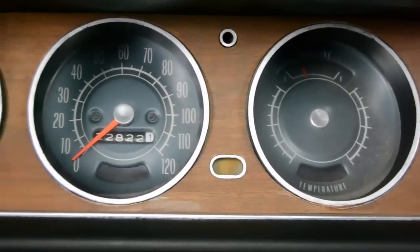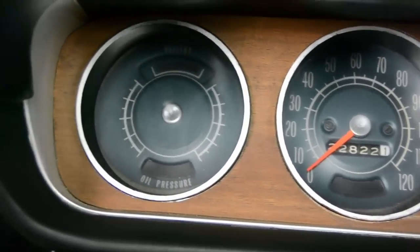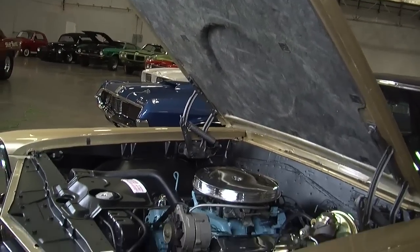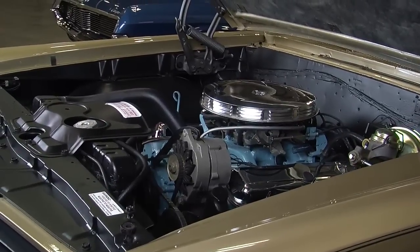It's got its numbers-matching YS-code 389 single four-barrel engine and a two-speed transmission behind that. It's kind of funny to think about a two-speed automatic transmission, but with the 325 rear gear, this car could take you from zero to 125 or so miles per hour and only shift once.